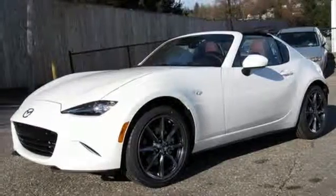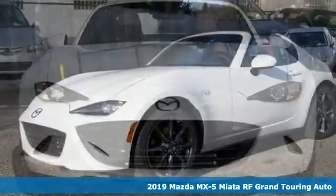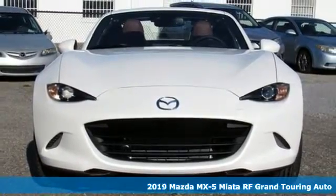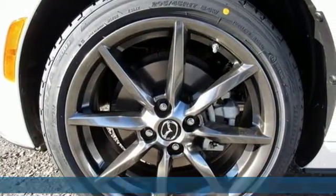Here's a new 2019 Mazda MX-5 Miata RF. It's a legendary two-seater that offers responsive and connected performance for a spirited drive.